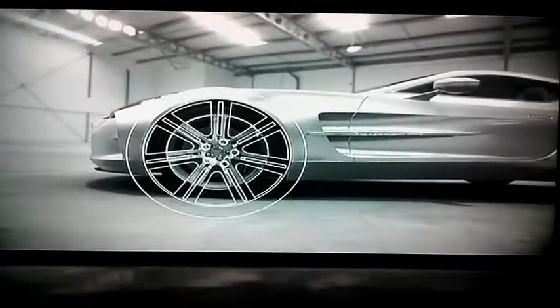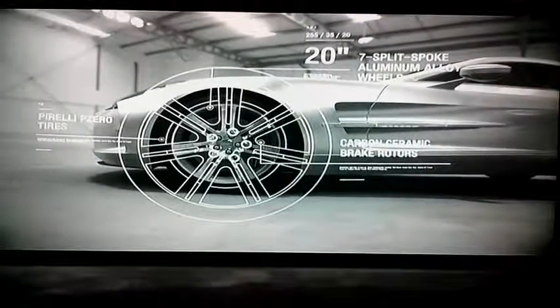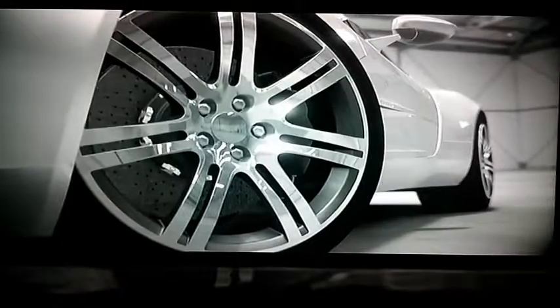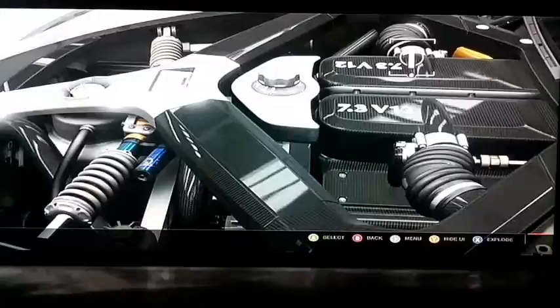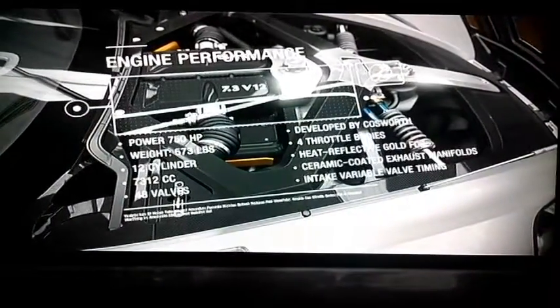The Aston Martin 177 is equipped with 20-inch split 7-spoke aluminum alloy wheels and carbon ceramic brakes. The 7.3 litre V12 engine produces 750 horsepower. This helps the car reach 0 to 60 in 3.5 seconds and achieve a top speed of over 220 miles per hour.